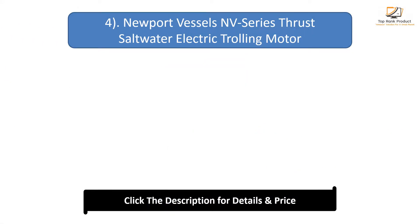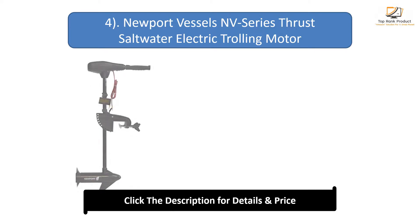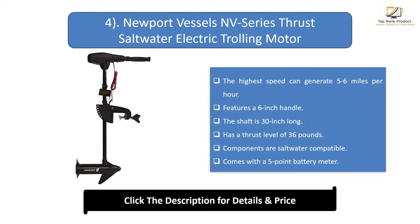Number 4: Newport Vessels NV-Series thrust saltwater electric trolling motor. The highest speed can reach 5 to 6 miles per hour. Features a 6-inch handle and a 30-inch shaft. Has a thrust level of 36 pounds. Components are saltwater compatible and it comes with a 5-point battery meter.